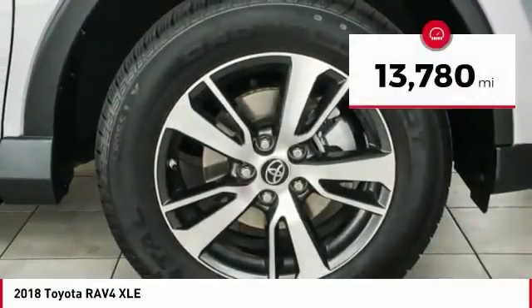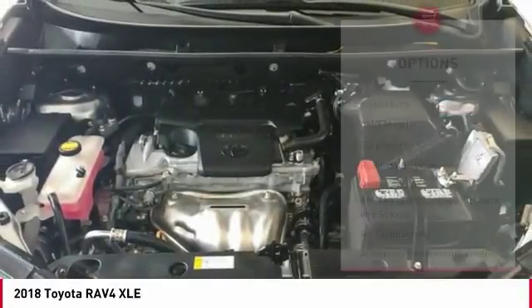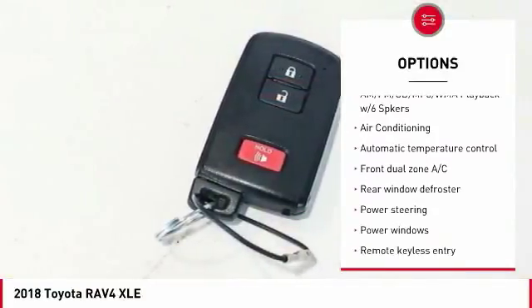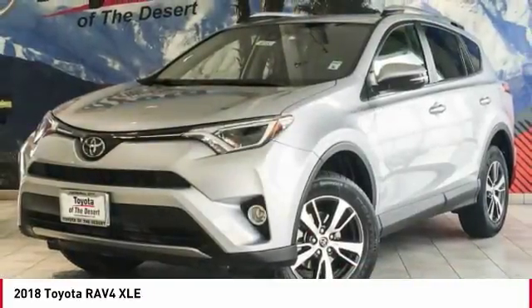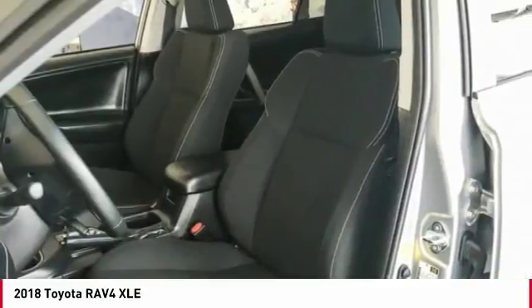This vehicle has less than 15,000 miles. Here are some of this vehicle's great options: traction control, dual airbags, leather-wrapped steering wheel, air conditioning, power steering, four-wheel disc brakes, rear window defroster, power windows, electronic stability control, CD player. Come take a test drive today.